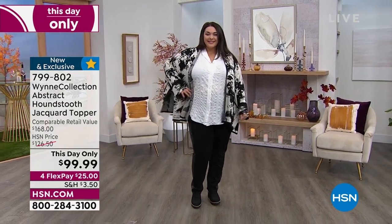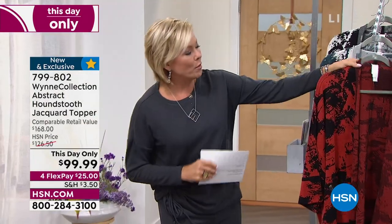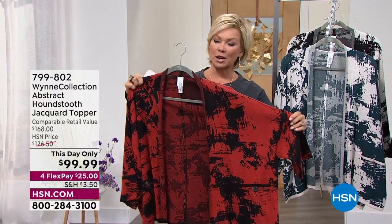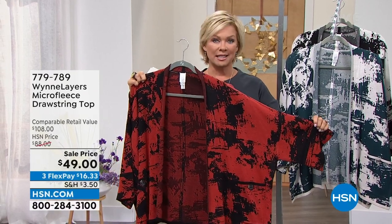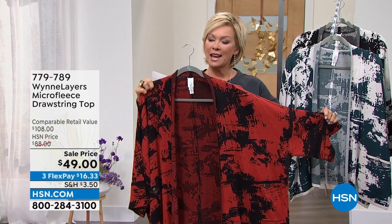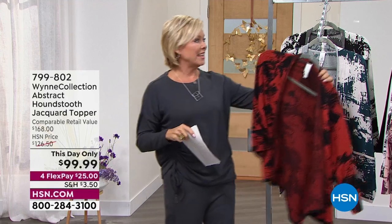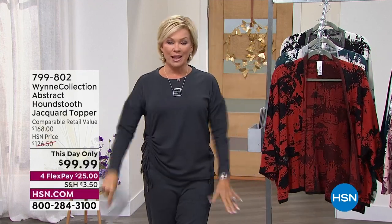You can do it right now on four FlexPay with any major credit card, or five with an HSN card. I want to share a couple of the colors — we have the black and white. This is one of the most incredible colors with Marla. Every time she does this, especially in the fall, this is the color that everybody loves. In addition to our This Day Only, we're going to share the outfit I'm wearing.